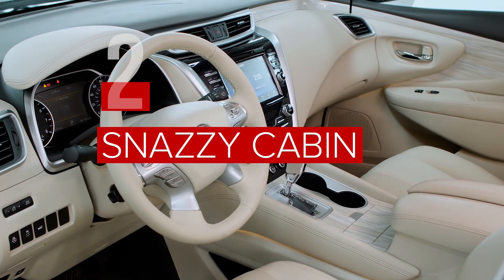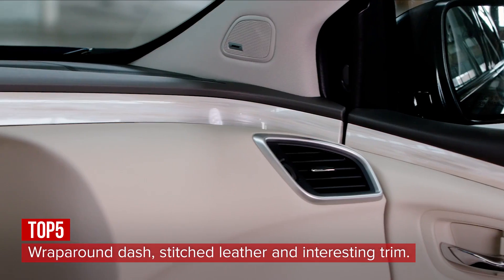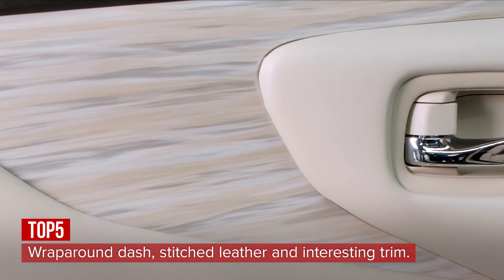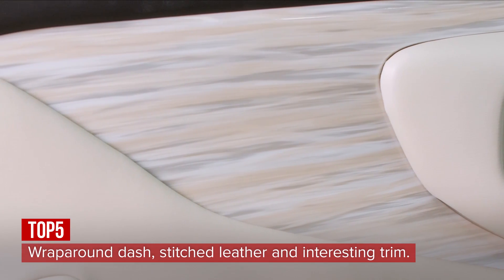Like the exterior, the interior of this $44,000 Platinum model features a healthy dose of styling flair, with a wrap-around dash, soft-stitched leathers, and Jasper Pro Essent trim that sort of looks like an outdated Formica countertop pattern, but ultimately works.